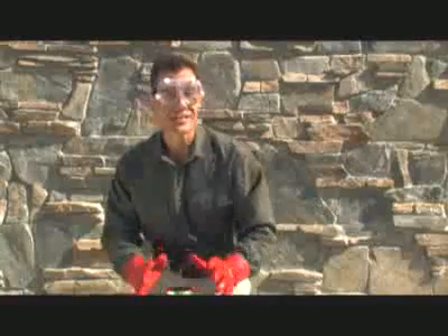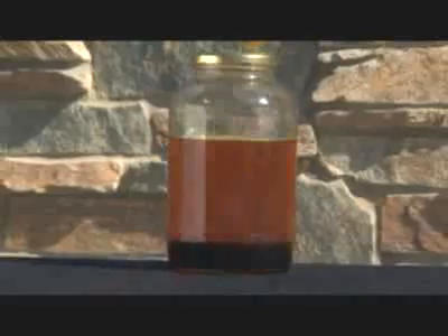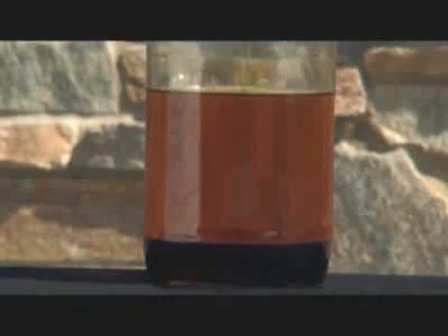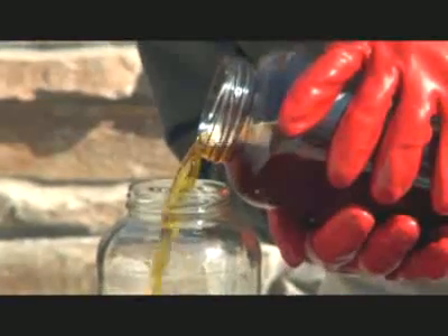Now, just let it sit. Once the mix has settled — and that may take as long as a day — you'll see a dark maple syrup-like layer in the bottom of the bottle. This is mostly glycerin, which can be used to make soap. But the lighter liquid above, that's the biodiesel. Separate the biodiesel from the glycerin by pouring it off. And there's no waste here — if you don't use it to make soap, the glycerin can be composted.